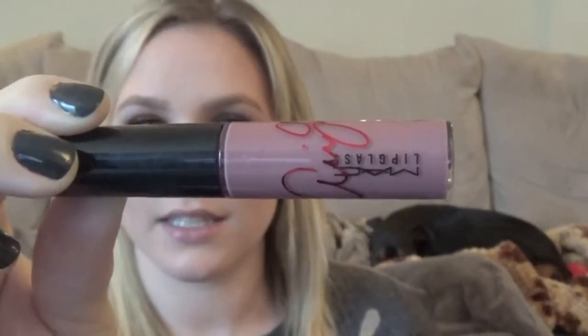My next favorite is the MAC Ariana Grande 2 Viva Glam Lip Glass. I finally figured out what this lip glass reminds me of — it was Niko by MAC, which was my favorite in high school. I've really been on a lip gloss kick lately. I saw someone wearing this on Instagram and grabbed it. It looked nothing like that on me, but I still really like how it looks. The purple just ends up looking like a shiny gloss on my lips, which is exactly what I was going for.